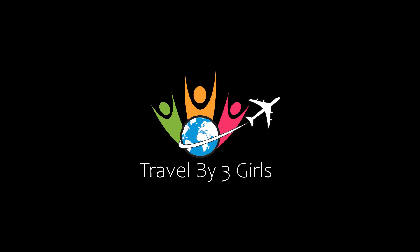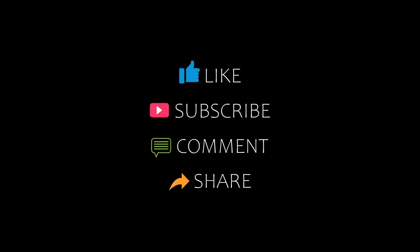Hi guys, welcome back to our channel. You are watching a new video on the topic of Amundi Hotels. Please subscribe to my channel and don't forget to like, share, and comment. Let's start the video.